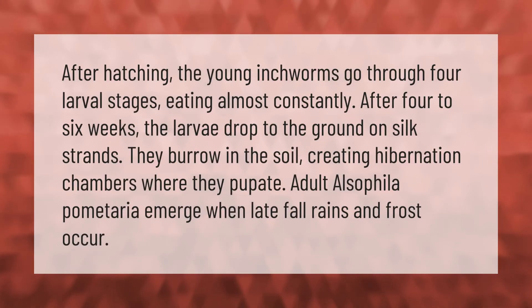After hatching, the young inchworms go through four larval stages, eating almost constantly. After four to six weeks, the larvae drop to the ground on silk strands and burrow in the soil, creating hibernation chambers where they pupate. Adult Alsophila pometaria emerge when late fall rains and frost occur.